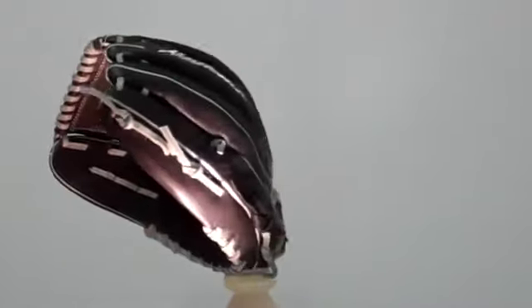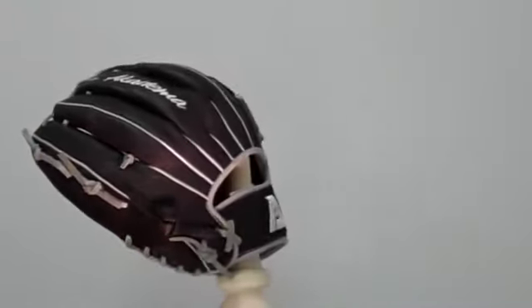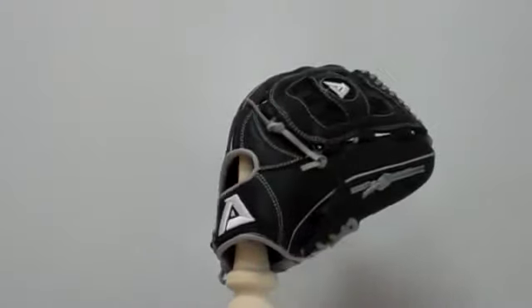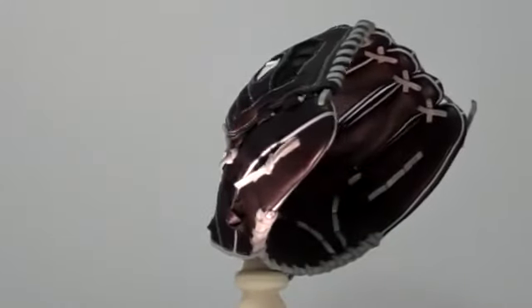We're here taking a look at the Academa ARC 88. It's recommended for youth players at all positions. It's a 12 inch glove with Prodigy cowhide leather, designed for ages 9 to 13.